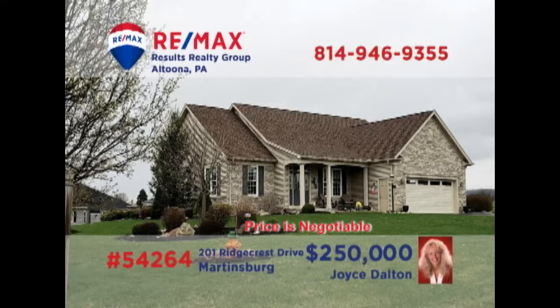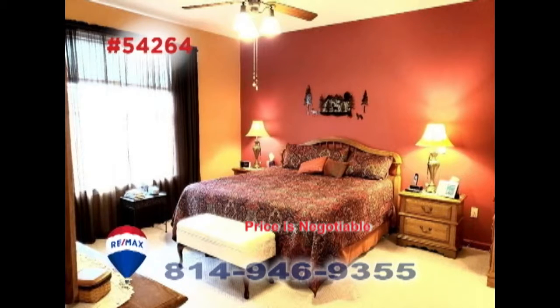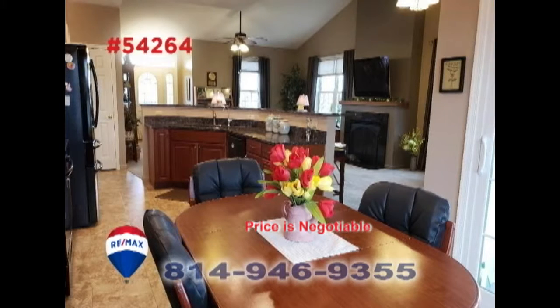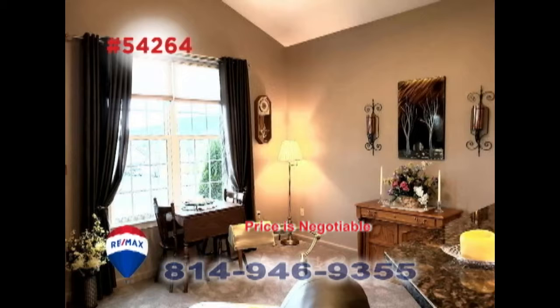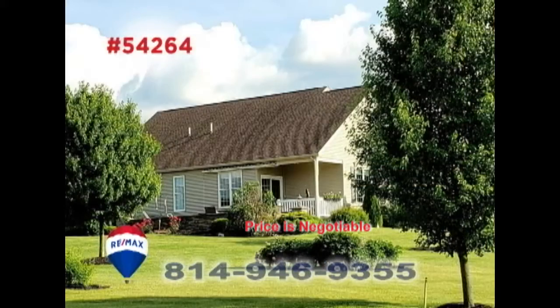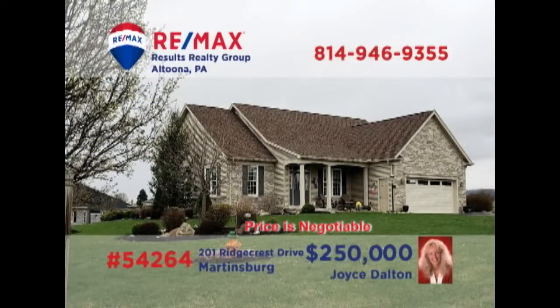Here's another fantastic home in Martinsburg, presented by RE-MAX Hall of Fame Realtor Joyce Dalton. You'll find easy single-floor living in this home with three bedrooms and two full bathrooms. The kitchen features granite counters and a counter with bar seating. The seller is willing to pay half of the land lease transfer fee, as permitted by the developer, or will take $17,500 off of the purchase price. Get all the details at JoyceDalton.com.